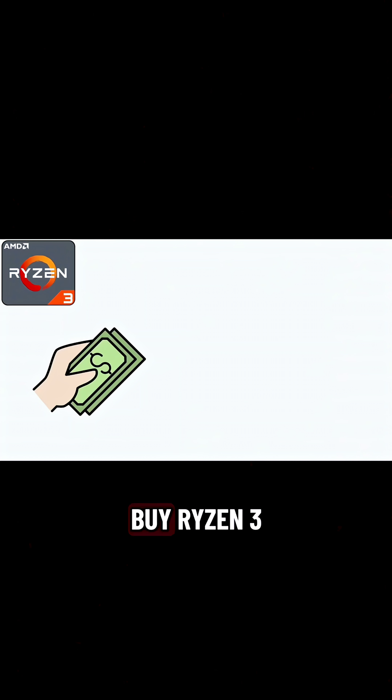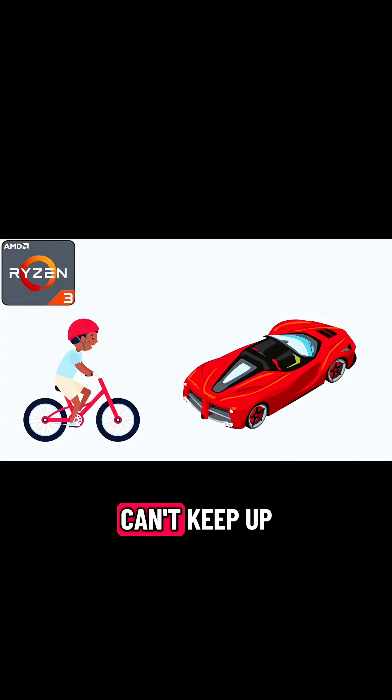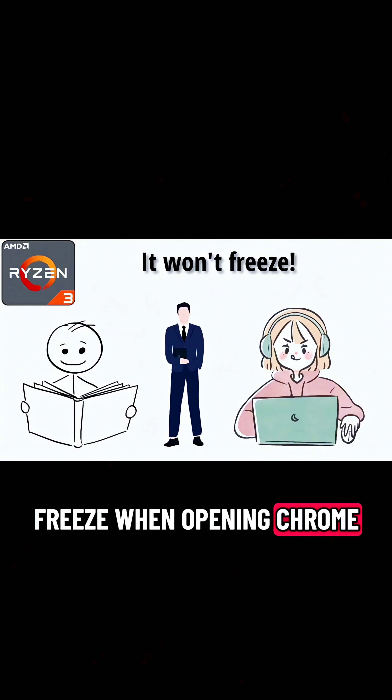Funny thing — a lot of people buy Ryzen 3 and then act surprised when it doesn't handle high-end gaming like a beast. That's like buying a bicycle and wondering why it can't keep up with a Ferrari. It's best for students, office workers, casual gamers, or anyone who just wants a computer that doesn't freeze when opening Chrome.